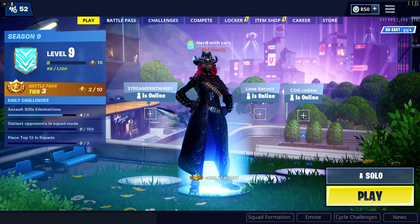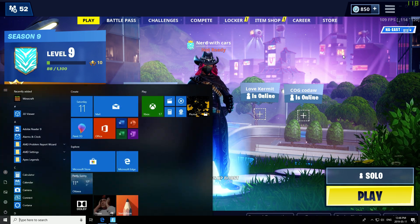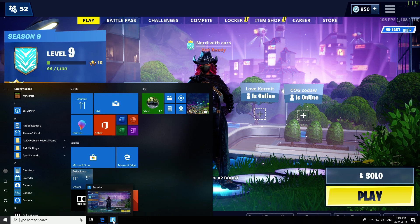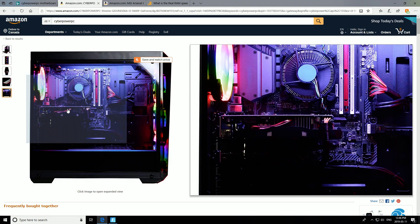I don't want to say it's total crap, because the parts in it are okay — okay at best. What you get in it is a Zodiac 1060 Ti, which is fine, but for the price that you're paying, it's pretty ridiculous.